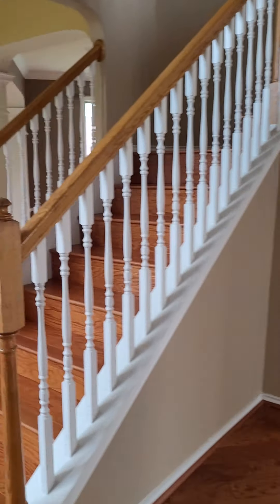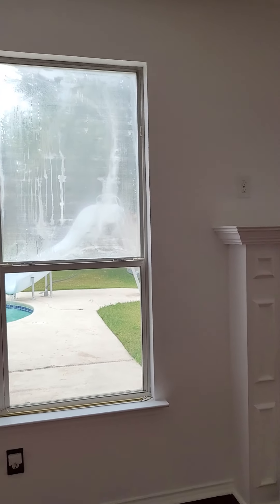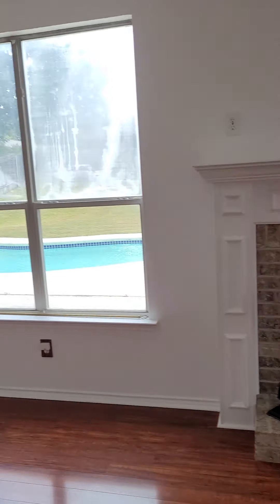Let's continue going to the right. Here's your main living space — it's huge. We have some dated light fixtures. That window, the seal's broken on it, so that would probably have to be replaced. Windows are not cheap right now, so highly recommend we ask for an allowance or have them fix that.